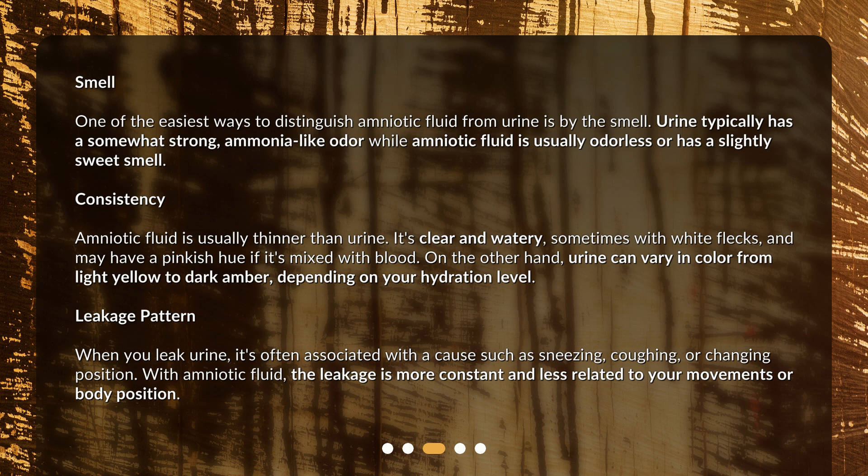On the other hand, urine can vary in color from light yellow to dark amber, depending on your hydration level. Leakage Pattern: When you leak urine, it's often associated with a cause such as sneezing, coughing, or changing position. With amniotic fluid, the leakage is more constant and less related to your movements or body position.